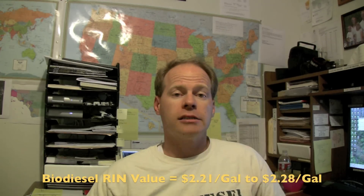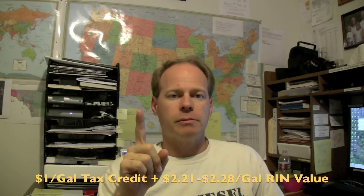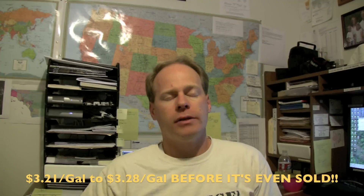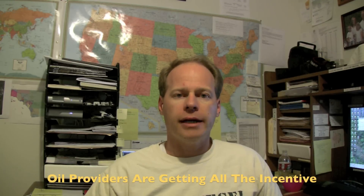So a biodiesel producer can do two things: they can get the dollar per gallon tax credit, which expires at the end of this year — I don't think Congress is going to renew it, nor does anyone else I've spoken to. But as of right now they can get a dollar per gallon on that fuel, plus $2.21 to $2.28 a gallon from the RINs they sell. That's $3.21 a gallon in biodiesel incentive money before they've even sold the biodiesel. Isn't it interesting that the price of waste vegetable oil on the market is sitting right about $3.22 to $3.26 a gallon? The price of oil is right about what the price of all those incentives are — so basically biodiesel plants are getting that oil for free or close to free, because the rendering companies are gobbling up that incentive. That's part of why the price of vegetable oil in the United States shot so high. The dollar per gallon tax credit was part of it, but when you add in the RINs you get a good feel for that.